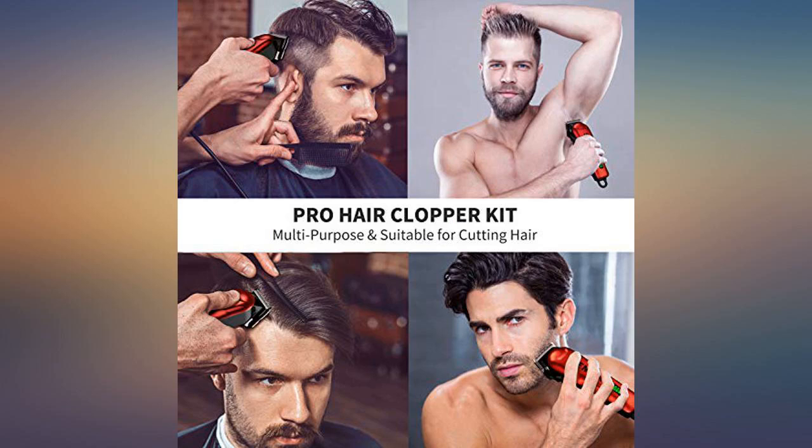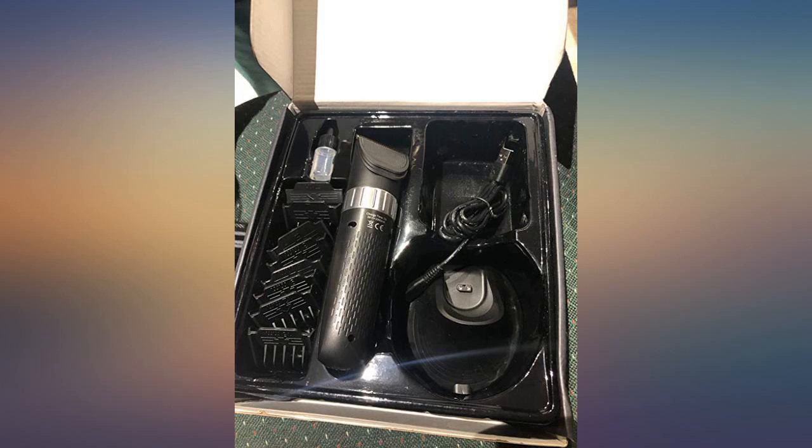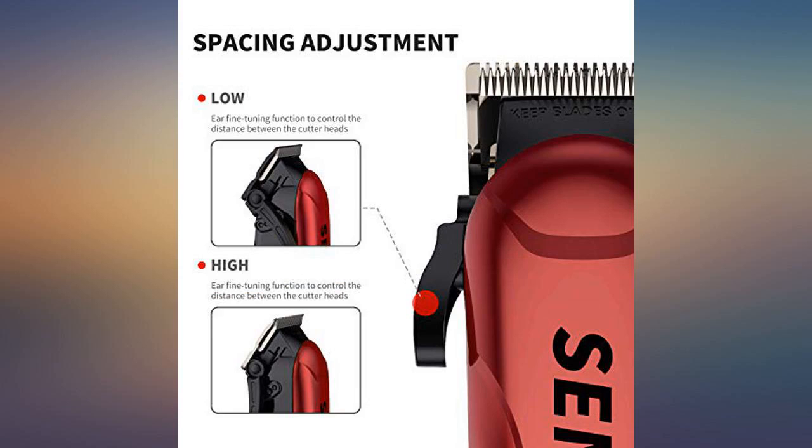Easy to use and they are durable. So far these are totally awesome. Very quiet compared to other clippers and gets the job done. No complaints.